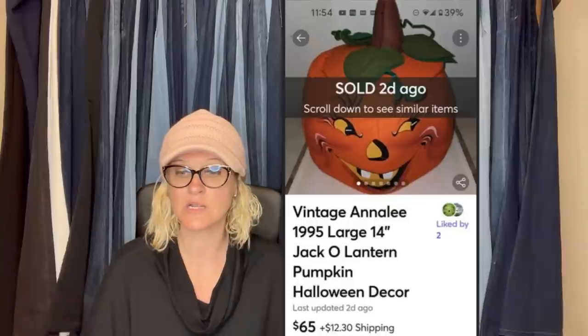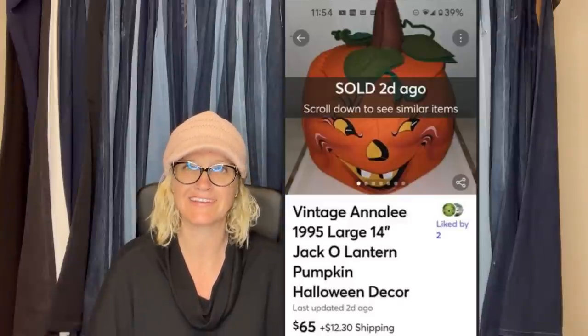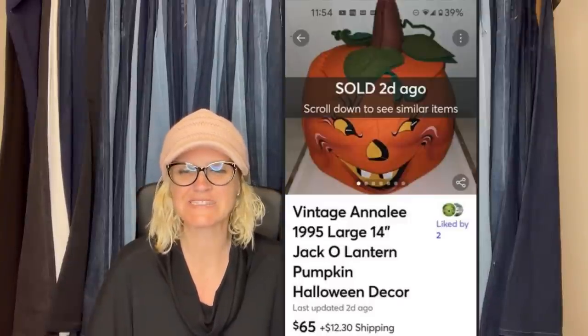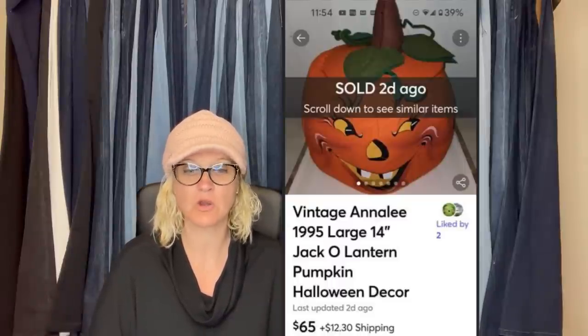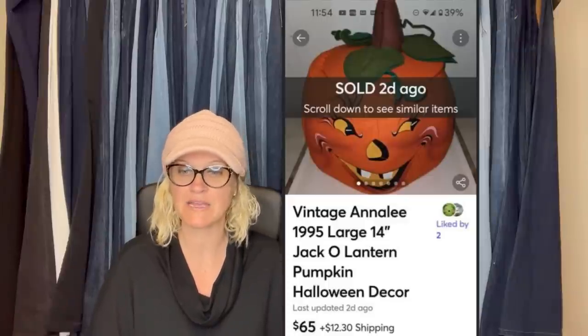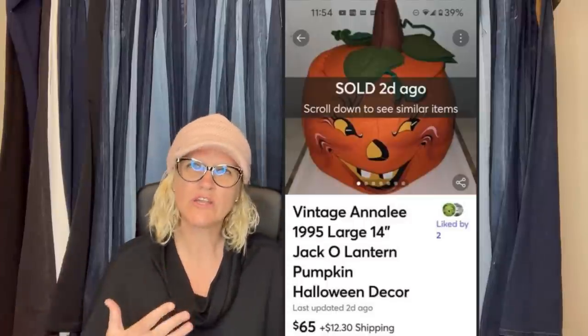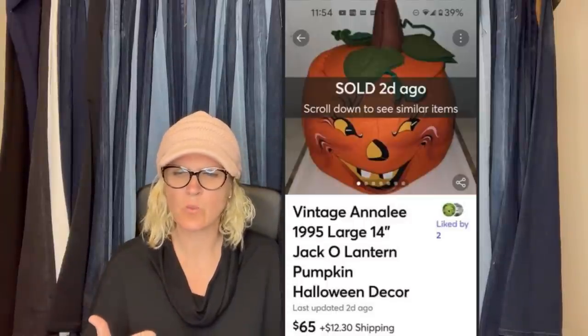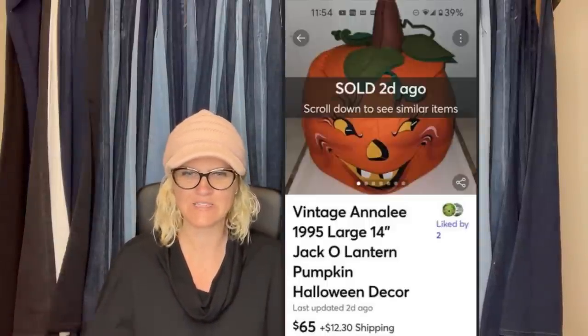Speaking of Halloween — I bought this vintage Annalee Pumpkin at a garage sale for $3, not knowing anything about this brand. The person having the sale encouraged me to buy it; after I told her I was an eBay seller, she told me it would sell for big money. I listed it on eBay and Mercari for $89. After two weeks, I took a best offer on Mercari for $65. You have to wonder — if they knew the value, why didn't they sell it on eBay or Mercari? It's crazy when people at garage sales know the value and still sell it for $3.